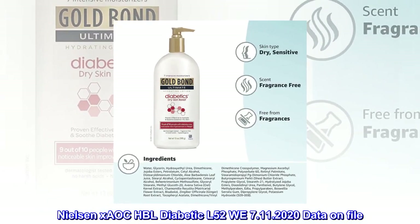Nielsen xAOC HBL Diabetic L52 WE 11th of July 2020, data on file.